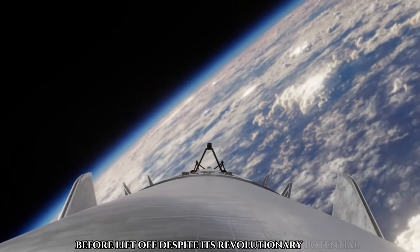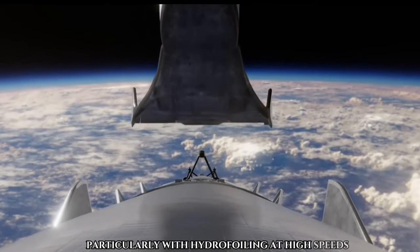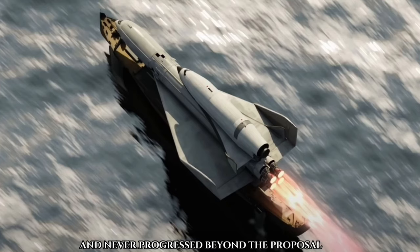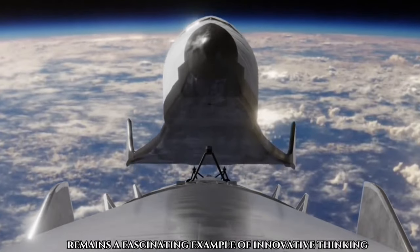Despite its revolutionary potential, the project faced challenges, particularly with hydrofoiling at high speeds, and never progressed beyond the proposal phase. Nonetheless, the Hydrofoil Albatross Rocket remains a fascinating example of innovative thinking during the Soviet era.